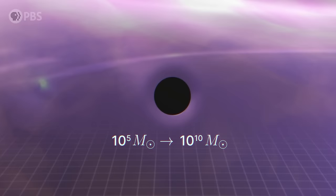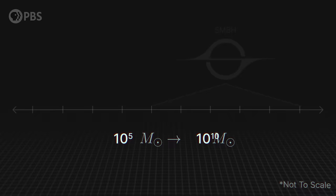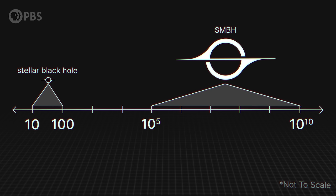To understand why UHZ1 is so exciting, you have to understand one of the biggest debates in cosmology: the origin of supermassive black holes. Essentially, every galaxy in the modern universe has at its core a black hole that's 100,000 to several billion times the mass of the sun. We also see much smaller stellar mass black holes in the rough range of 10 to 100 solar masses. Oddly, we don't see black holes in the middle range of 100 to 100,000 solar masses — and we'll come back to why that's odd.